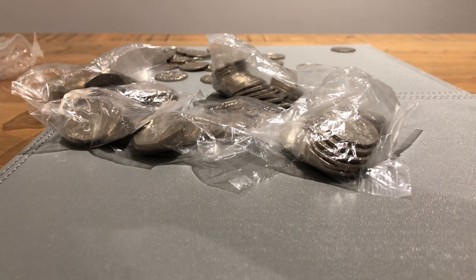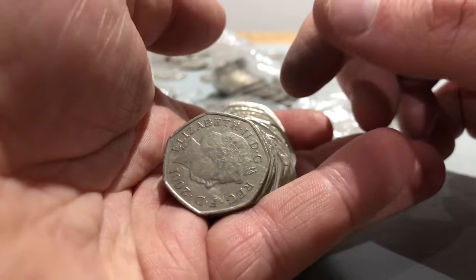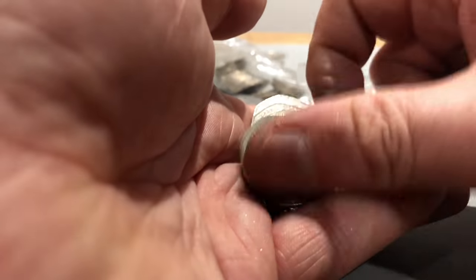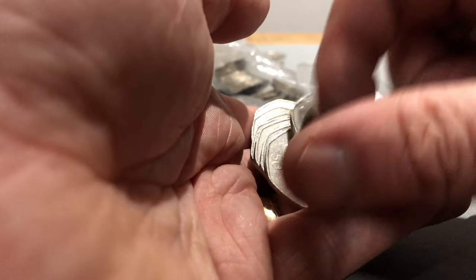If anybody's got any ideas of anywhere else to get coins or different places, you know, in large quantities like this, please do let me know. The bank's all good but it would be nice to be able to get more coins that I can do on video.